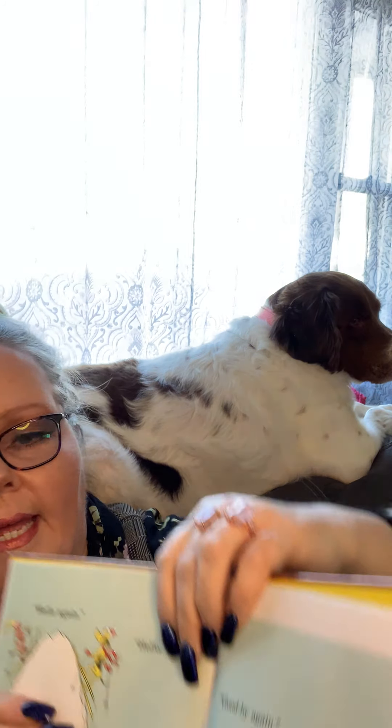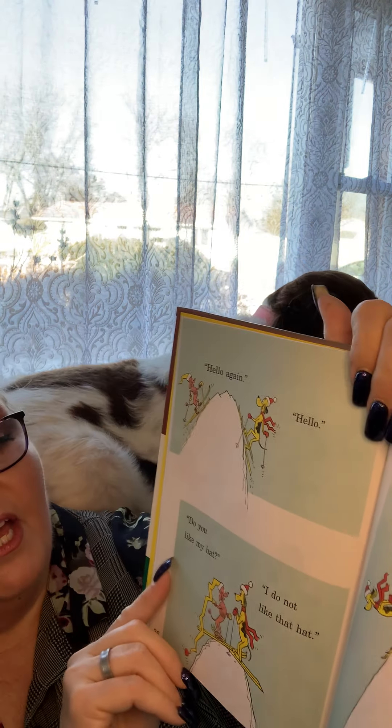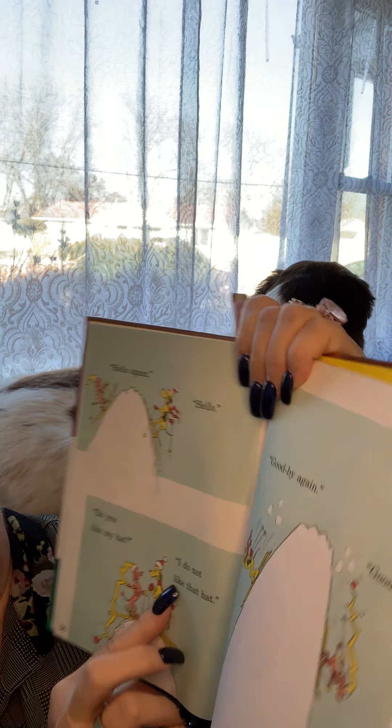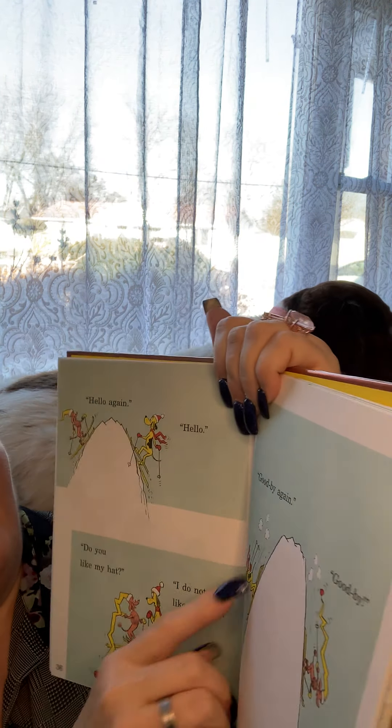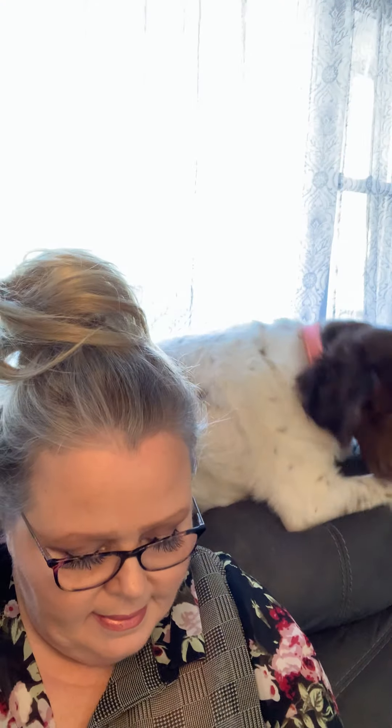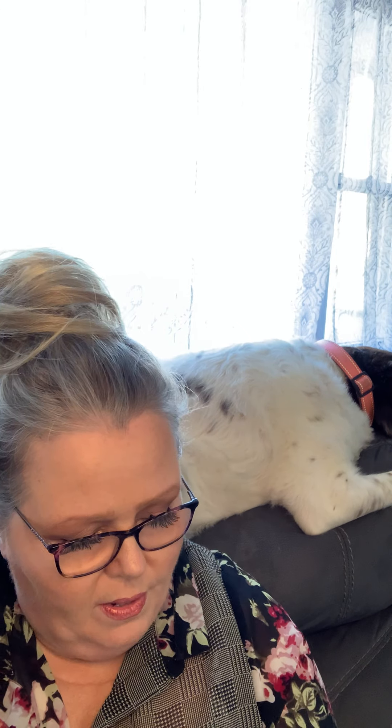Hello again! Hello! Do you like my hat? I do not like that hat. Goodbye again! Goodbye! It's another hat — that dog doesn't like it. Goodness, he's hard to please!